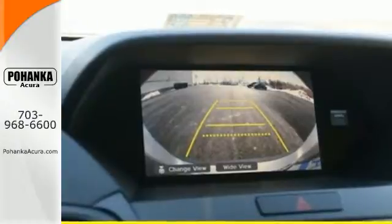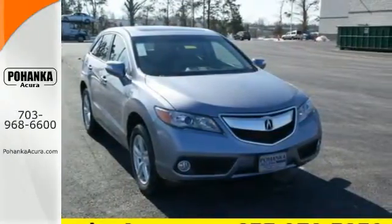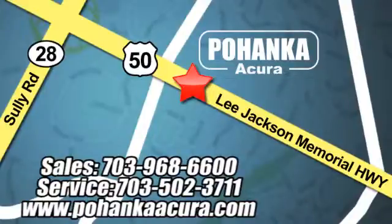Experience this ultra-modern RDX today. It's ready for a test drive. Pohenka Acura is a great place to buy a car. We're conveniently located at 13911 Lee Jackson Memorial Highway Route 50 in Chantilly.